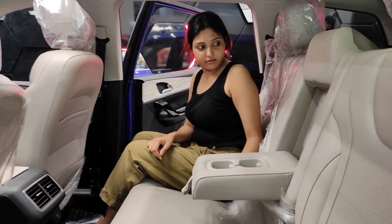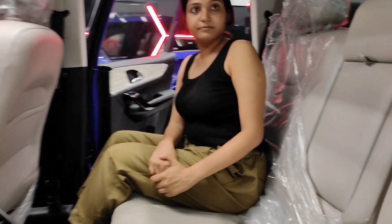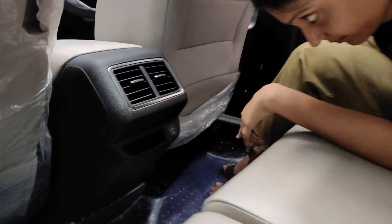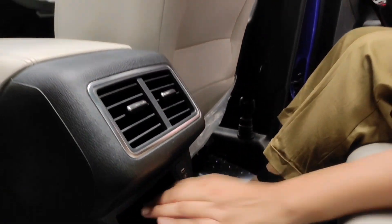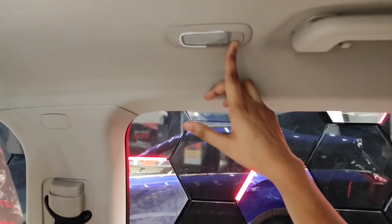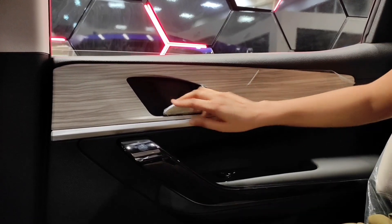We have two cup holders in the front and two more at the rear. We have AC vents, a charging point, and storage space here. There is also ambient lighting and seat pockets. I like the wooden-look design, and again the finish is very good.